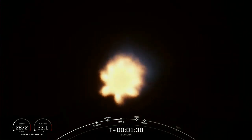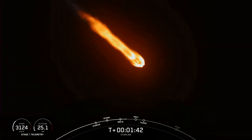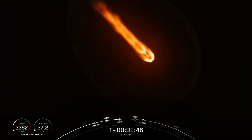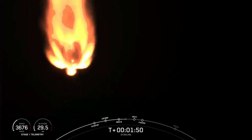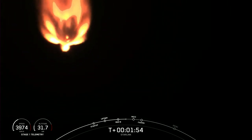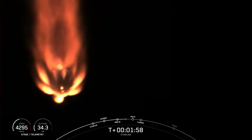Now we're less than a minute away from a series of events that will happen in quick succession: main engine cutoff, stage separation, second engine start one, and fairing separation. Main engine cutoff, or MECO, as written on that timeline at the bottom of your screen — that's where all nine Merlin 1D engines on the first stage will shut down.